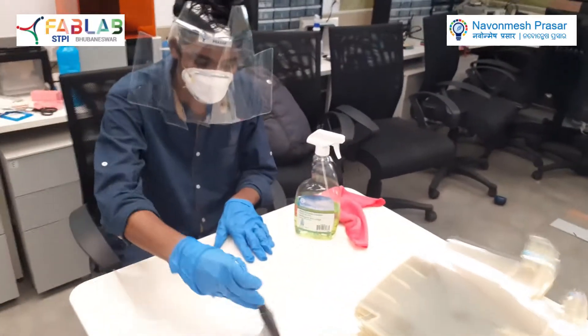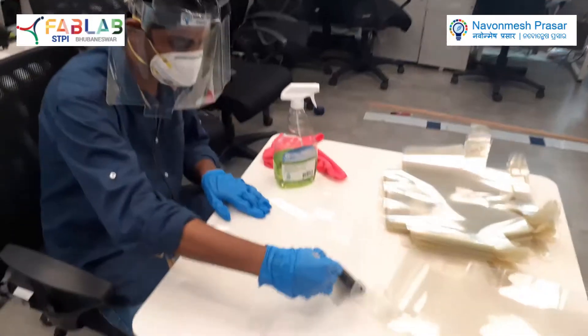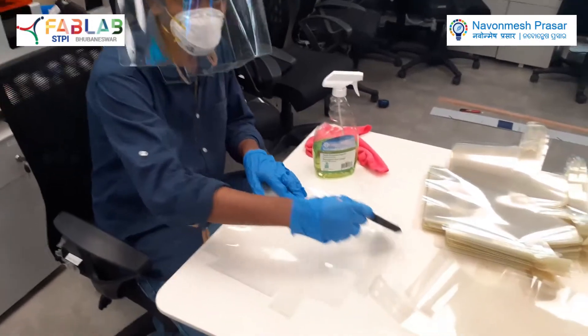Here we are sanitizing the face shields. How many face shields have been done till now? 150 now.